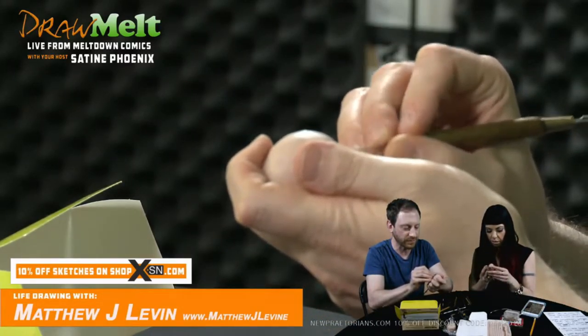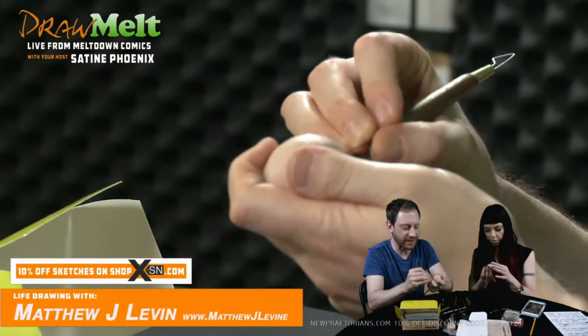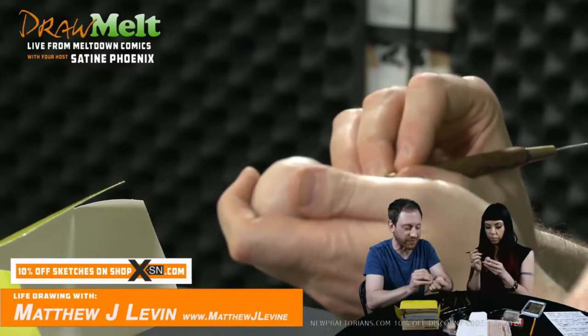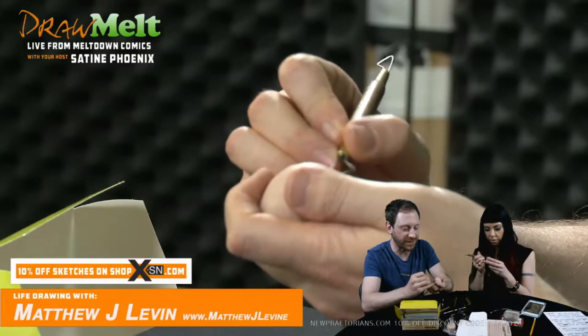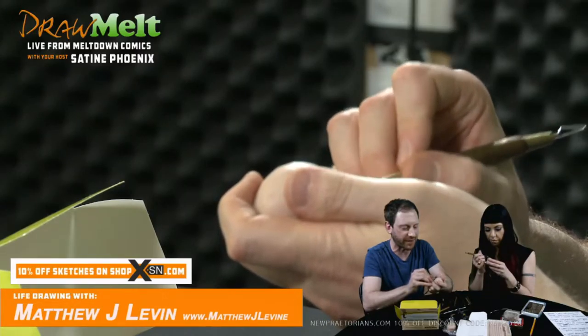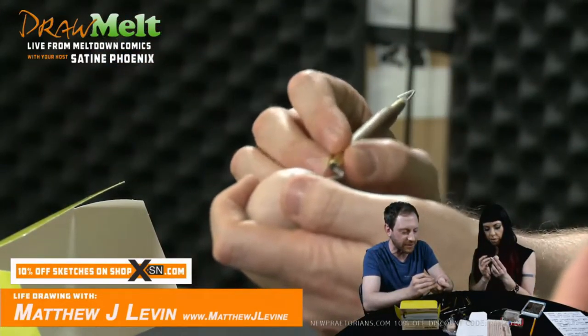Oh yeah, so tell us about that — you do use reference sometimes. Yeah, depending on the project. If I'm doing something that has a definite likeness, I'll collect all sorts of reference images, normally from Google Images. If I'm doing a full figure piece and I need all sorts of anatomical reference, I'll work with a model, do a series of photographs, and then work from those photographs.